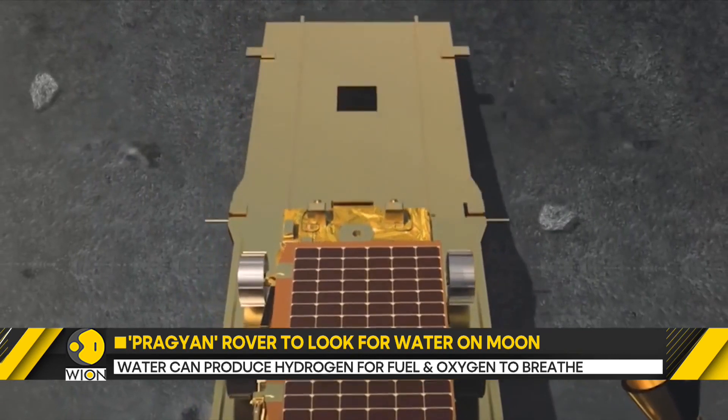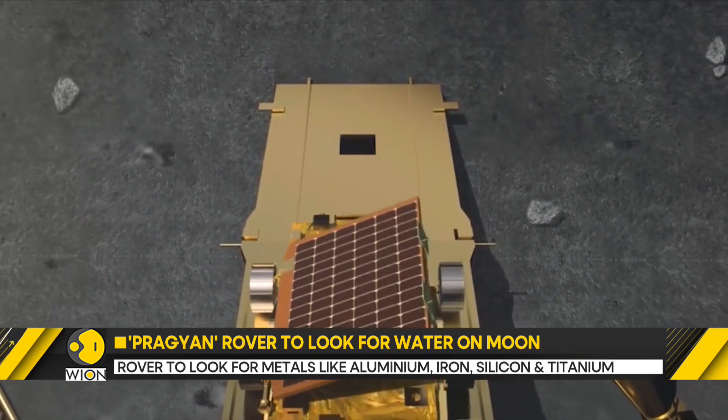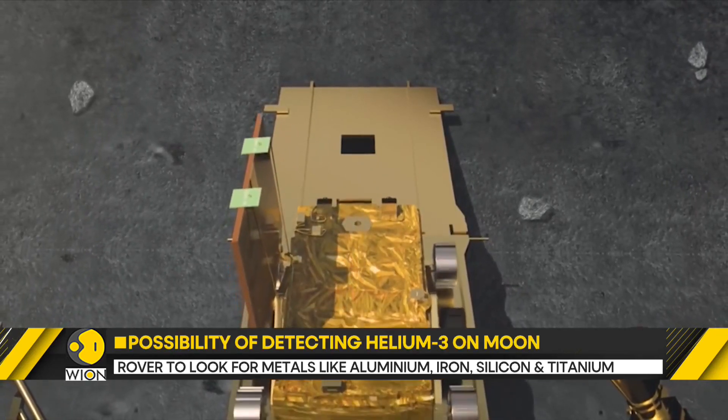The rover is going to leave imprints of the Indian national flag as well as ISRO's logo on the lunar surface. Here's what the rover's instruments are going to do.